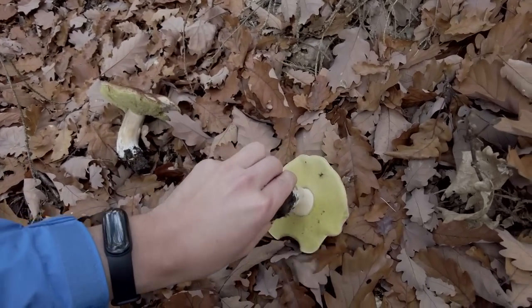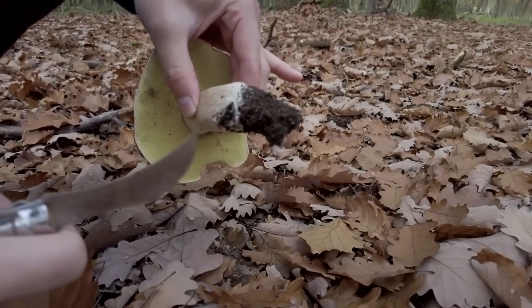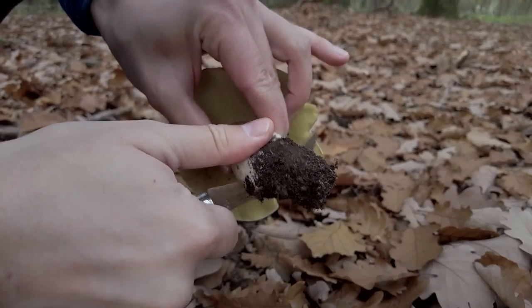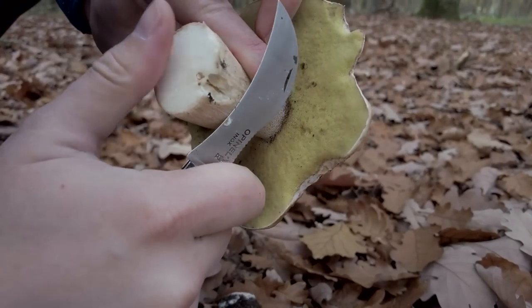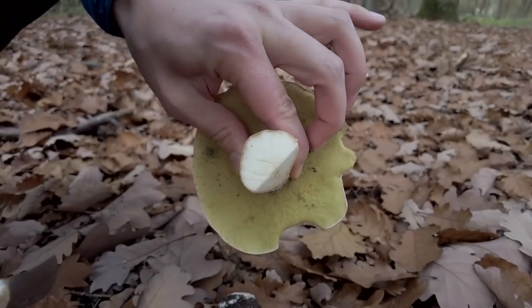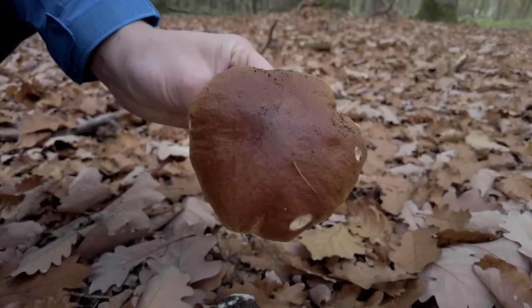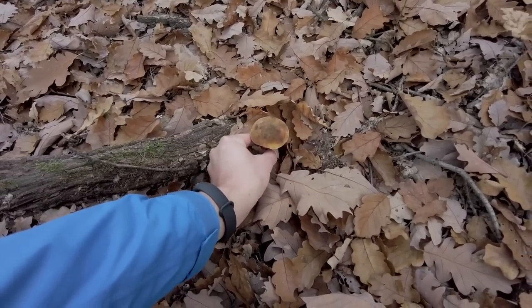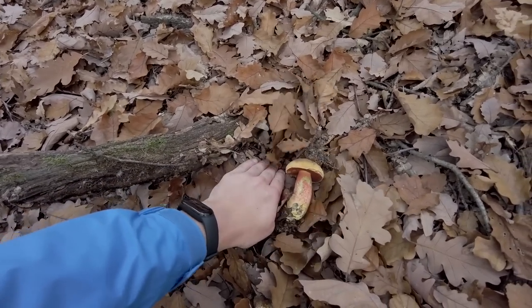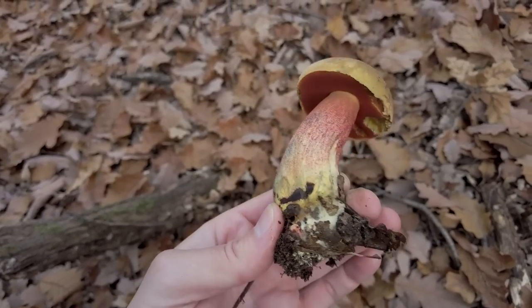But this one looks perfect — also with a spider on it! We'll clean it now. Is it healthy? It is. And there's a scarletina here — this one looks younger and fresh.